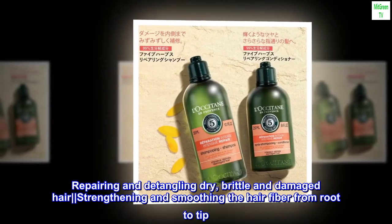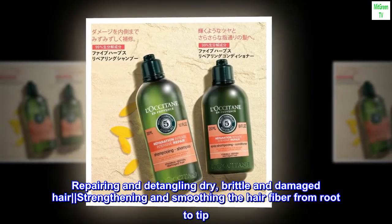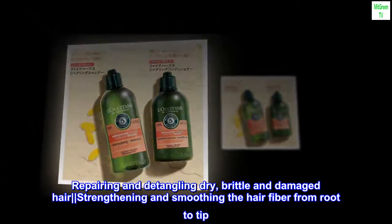Benefits. Repairing and detangling dry, brittle and damaged hair, strengthening and smoothing the hair fiber from root to tip.